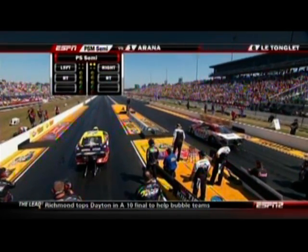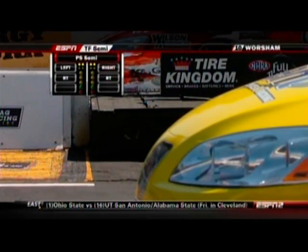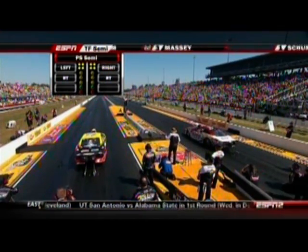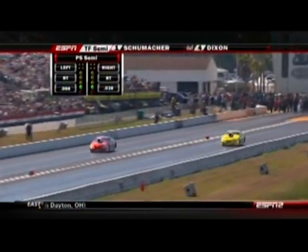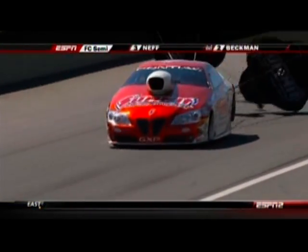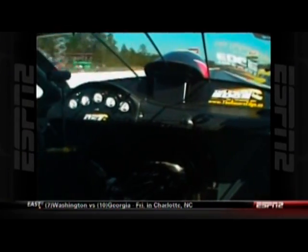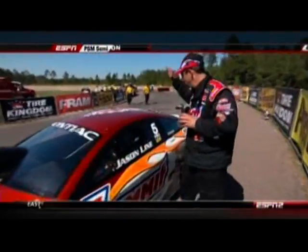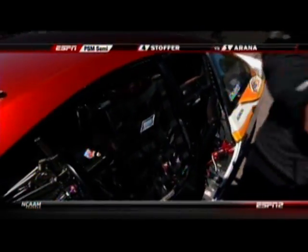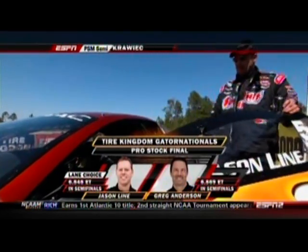Roger Brogdon is your number-one qualifier, but he lost lane choice to Jason Line from the previous round, because Jason went nine thousandths of a second quicker to get that lane choice. You've got to be on your game when you're running against Jason Line — he runs a 6.54, 212, and comes off the line about twice as fast as Roger Brogdon did. It sounded like he let the clutch out and it just bogged. Jason Line was long gone after the green light, and so the Pro Stock final matchup is Jason Line versus Greg Anderson. Jason will have lane choice.